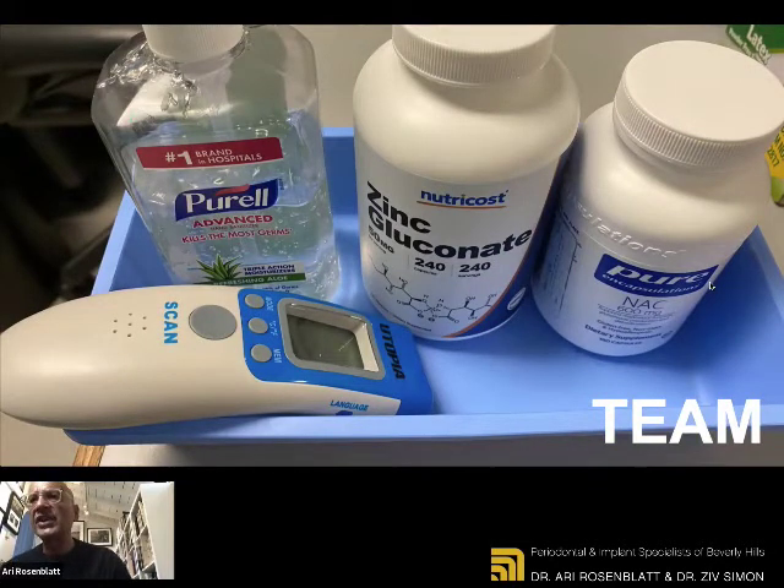You can see the Purell, the zinc, the NAC. And basically we have made it a policy in our office that if anybody forgets to check themselves or take the supplements, even the doctors are allowed to be told by the staff, 'Step back and please take your temperature.' So we adhere to very strict guidelines for our protection, as well as protecting our patients.